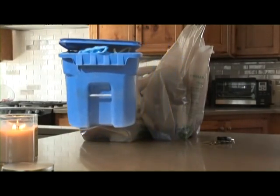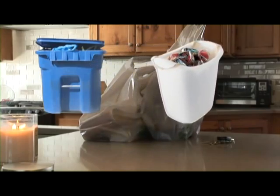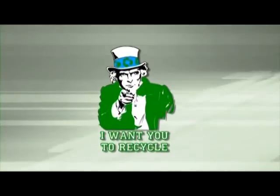You have three options: throw the plastic bag away, reuse the bag perhaps as a trash can liner, or you can recycle the bag. The critical choice is yours.